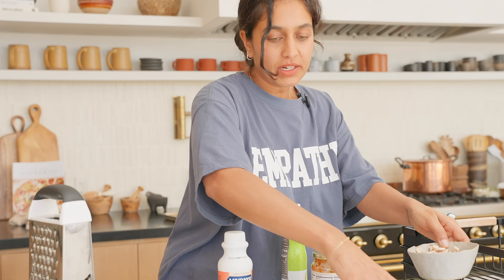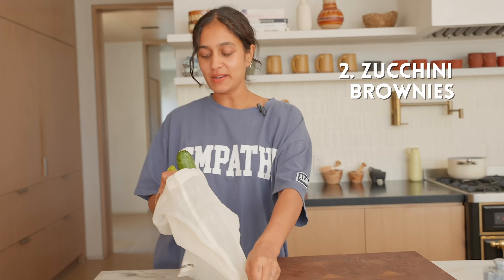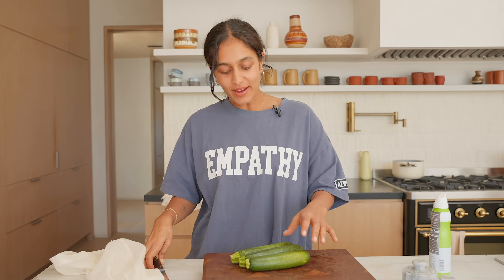Second recipe on the way. This one is a whole new ball game. I have made brownies with sweet potato and from black beans, and I've also made zucchini muffins, but I've never made zucchini brownies. Today we're going to try and see what happens.